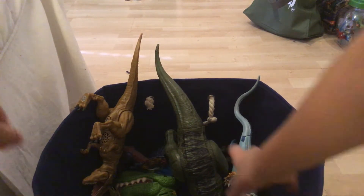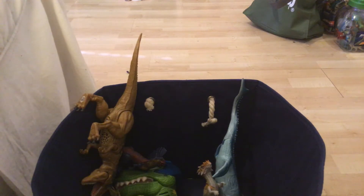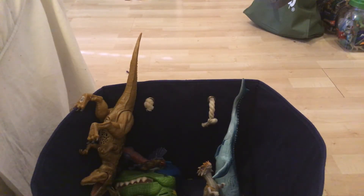Next up we have a Jurassic World Fallen Kingdom Tyrannosaurus rex — the king himself. Awesome details.